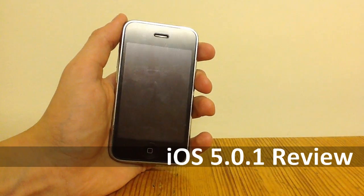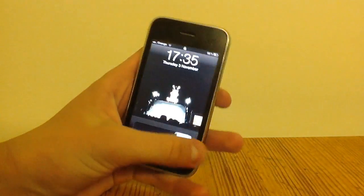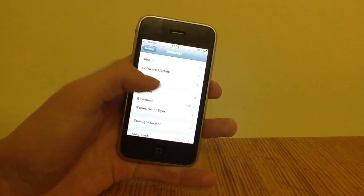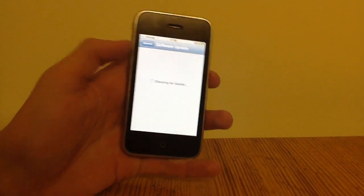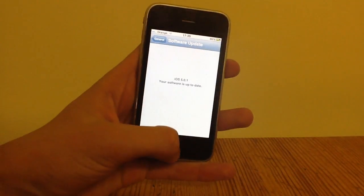Hey guys, this is a quick review of iOS 5.0.1 on the iPhone 3GS. I just quickly want to prove to you that I am running iOS 5.0.1 — you can see here, there you go. So there it is, this is it.